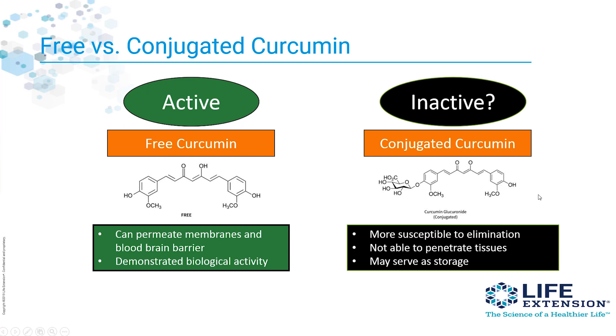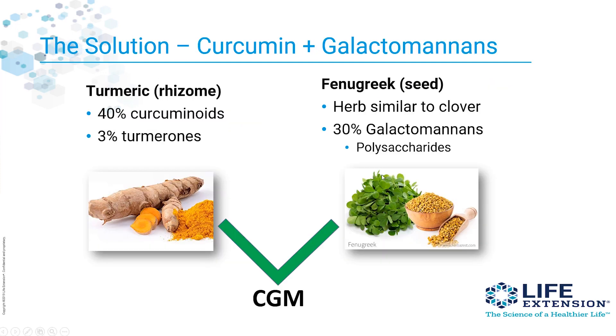What we've been trying to do at Life Extension is figure out how we can protect free curcumins and free curcuminoids from conjugation, so that you absorb many more free curcumins into your system if we could block that conjugation process. And this is how we came up with the solution: curcumin plus galactomannins.